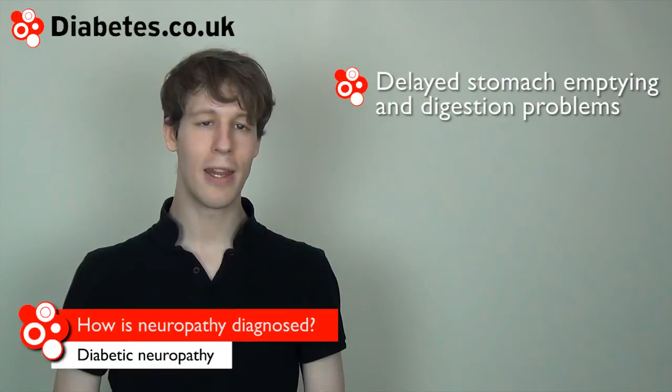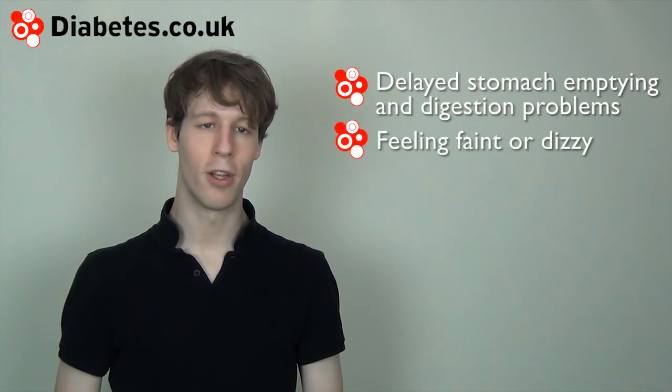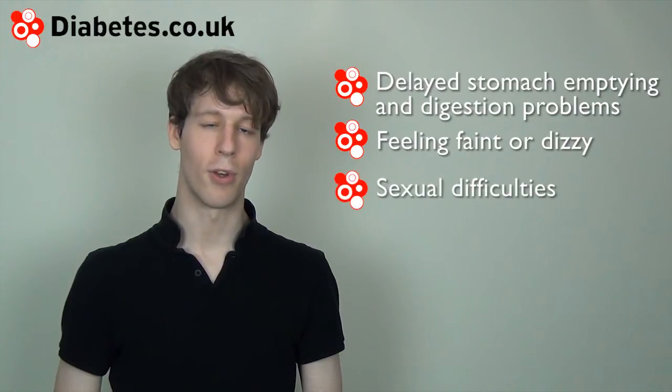If nerve damage affects the organs, symptoms could include delayed stomach emptying or digestive problems, faintness or dizziness, or sexual difficulties.